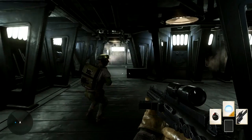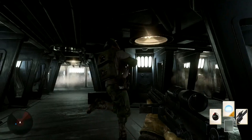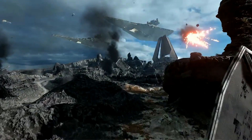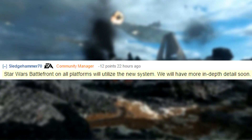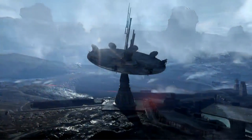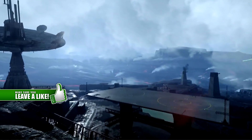Matt, the community manager, confirmed on Reddit today that Sullust would be a playable planet within the beta, which is really awesome. He also confirmed the matchmaking system will be utilised by all platforms and they'll have more in-depth detail soon, so please everyone keep cool before we get more information.